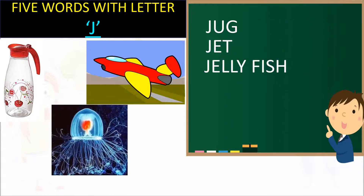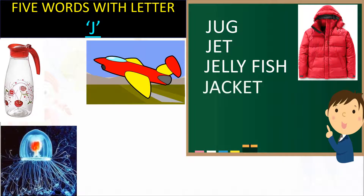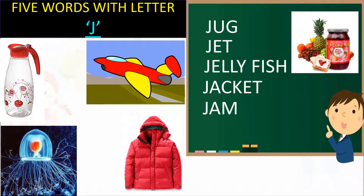J for Jellyfish. J for Jacket. J for Jam.